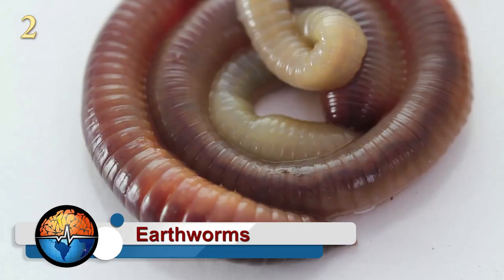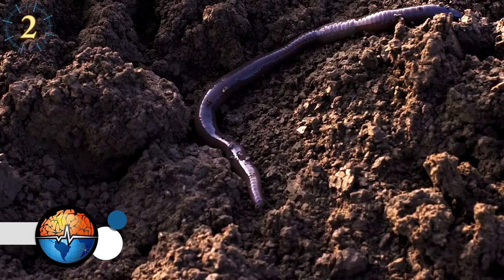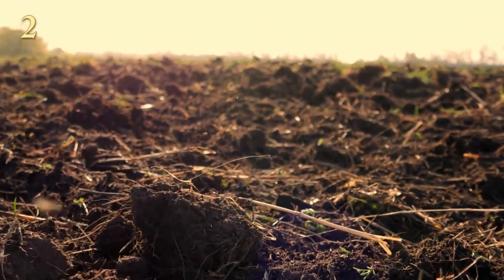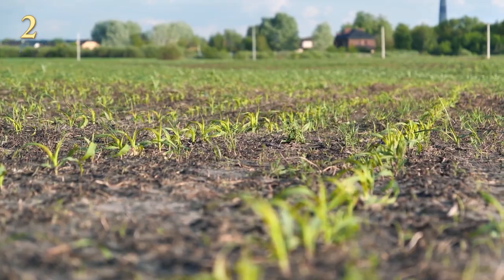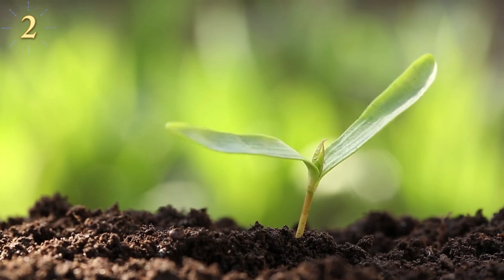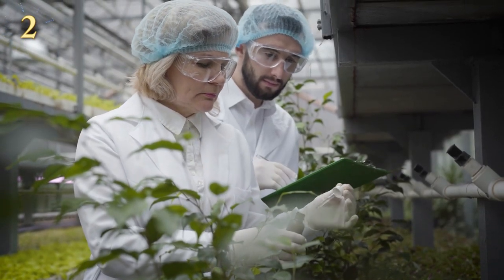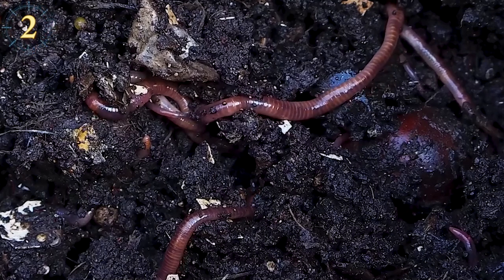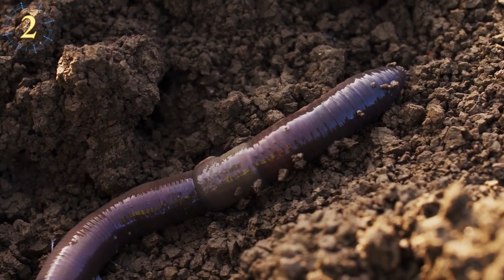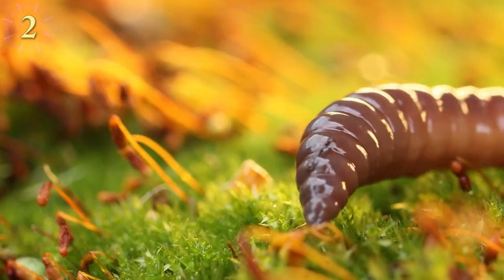Earthworms may seem like very simple animals; however, they are nature's farmers, plowing the land as they move through it. The tunnels they leave behind serve to circulate air and water in the soil, keeping it fresh and rich in nutrients. Earthworm feces are also essential, being rich in nitrogen, calcium, and other nutrients indispensable for a healthy ecosystem. One square meter of soil can contain up to 300 earthworms, and their presence is often a good sign of healthy soil.